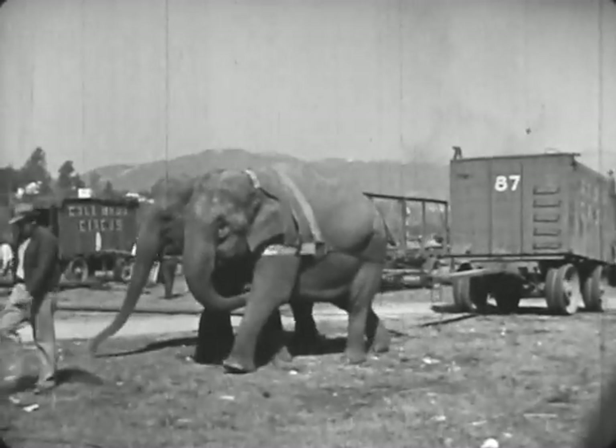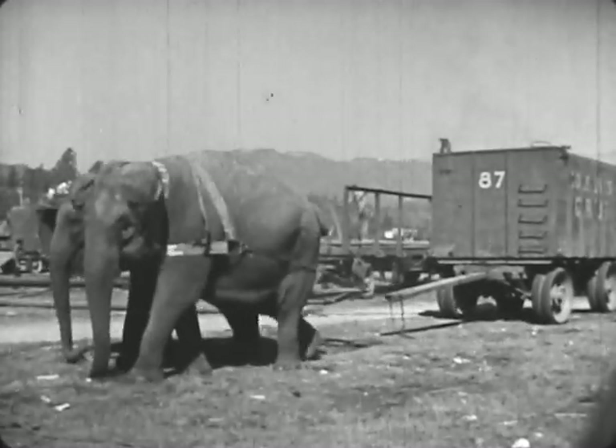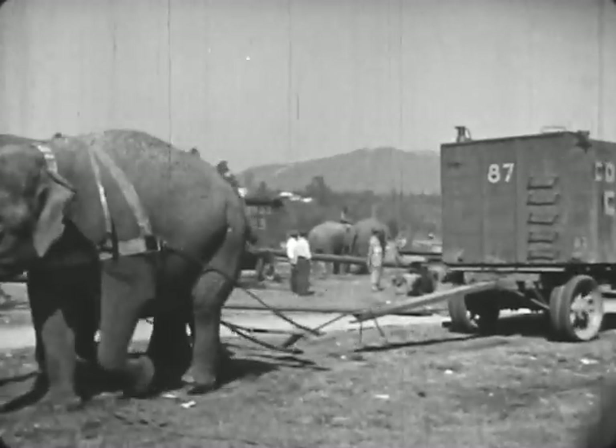Elephants do many kinds of work in setting up the circus. This wagon is so heavy that two elephants are needed to move it.